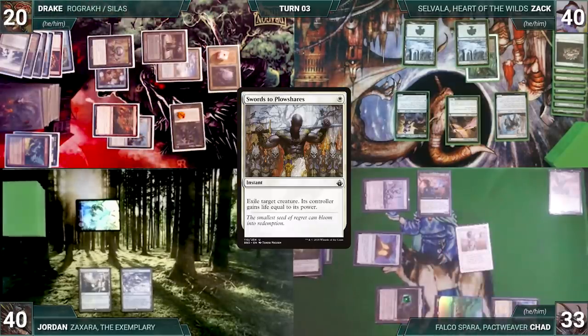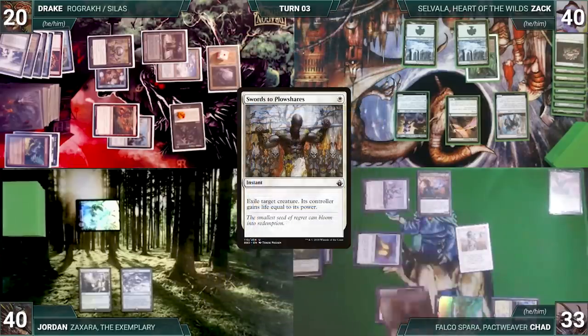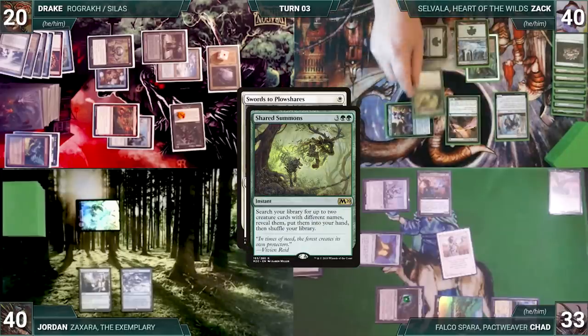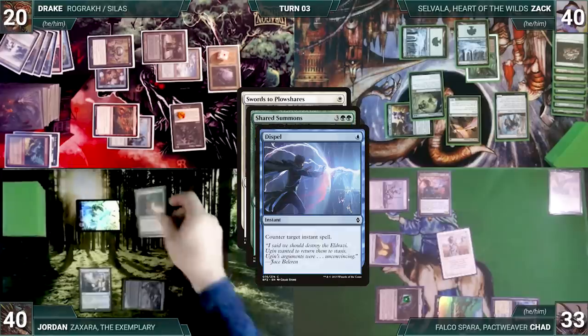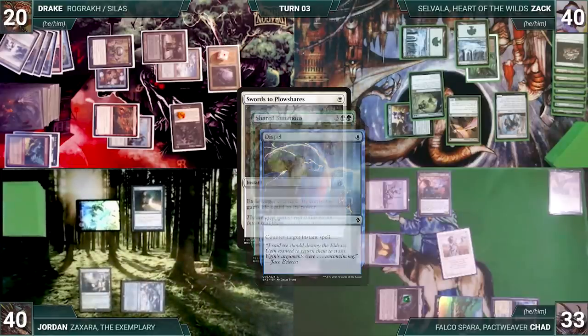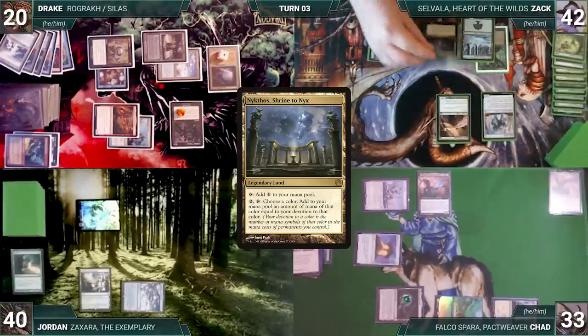During Zach's upkeep, Chad casts Swords to Plowshares targeting Savala — Rashmi triggers and Chad reveals Malevolent Hermit. In response Zach activates Savala for six green and casts Shared Summons — Esper Sentinel triggers and Zach pays. Jordan casts Dispel targeting Summons — Esper triggers and Chad draws. With no other answers, Dispel counters Shared Summons, Swords exiles Savala, and Zach gains two life. Zach draws, plays Nycthos, Shrine to Nyx, and passes.